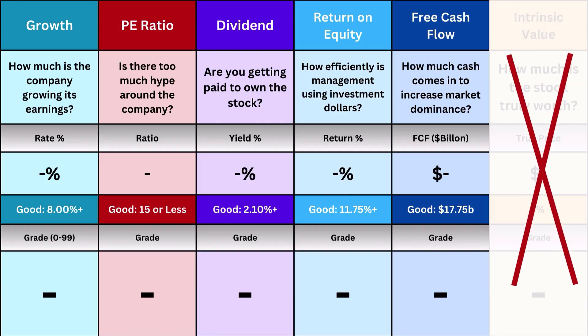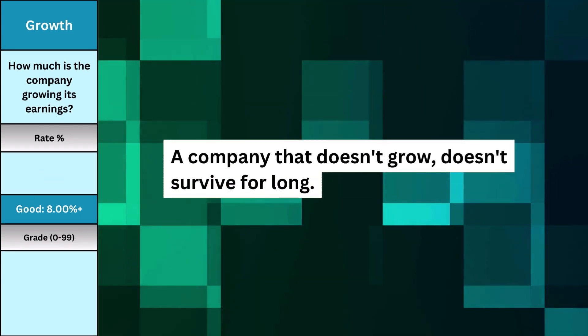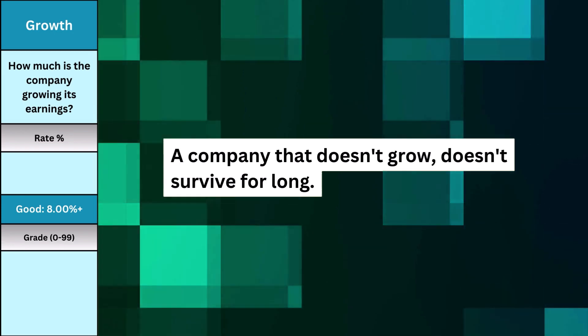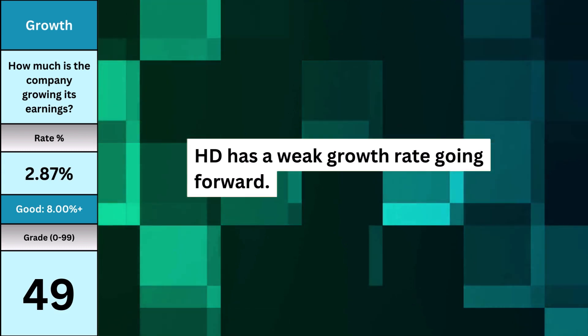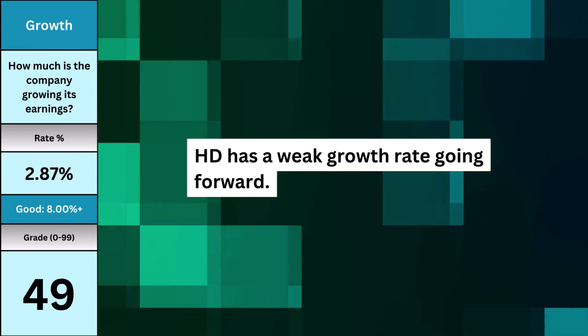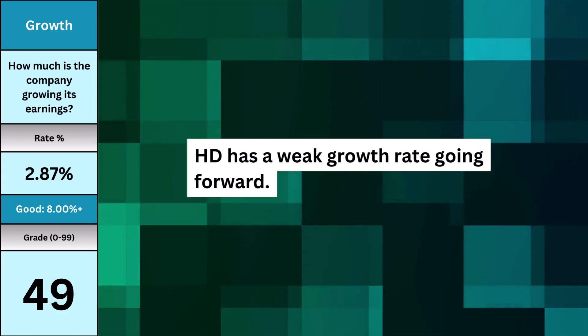The first five metrics mostly deal with how good of a business we have. No point investing if it's an undervalued piece of crap — that's why I save intrinsic value near the end. Earnings growth is by far the most important metric. A company that doesn't grow doesn't survive for long. Here's what the growth looks like, and whether the company is in the process of expanding its business in the future.